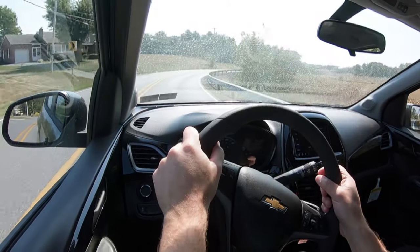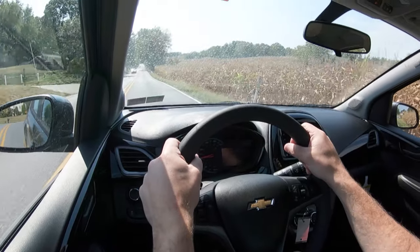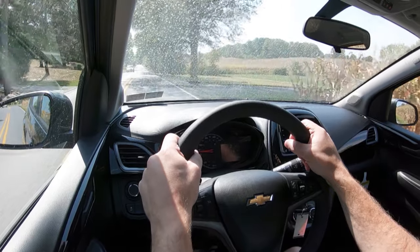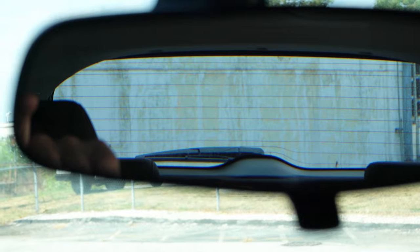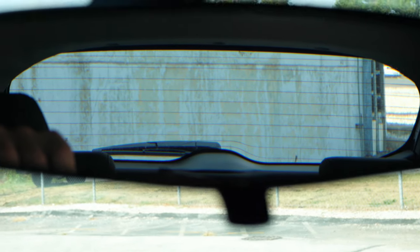As far as cabin noise goes, with smaller cars you do hear a little bit of extra outside noise coming into the cabin, but it's pretty on par for the course for subcompact cars. Touching on visibility, I can see perfectly fine out the back — smaller cars usually never have issues with that. Visibility is most definitely on point in the 2020 Spark.